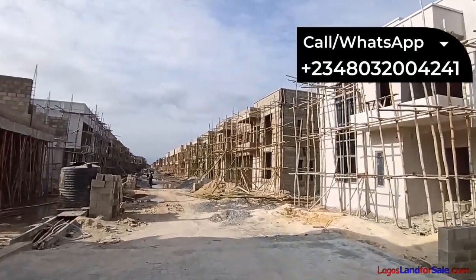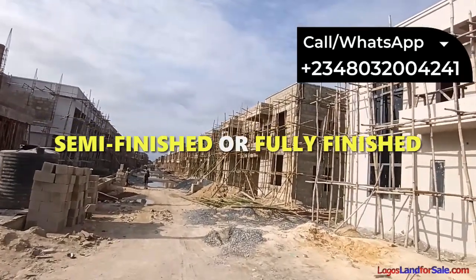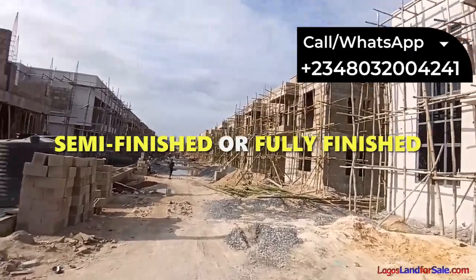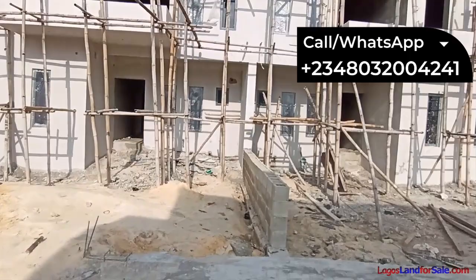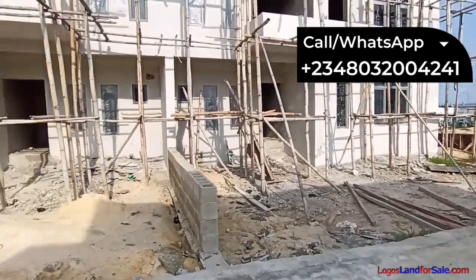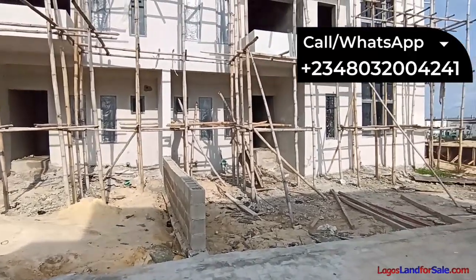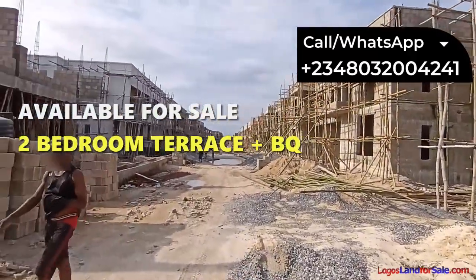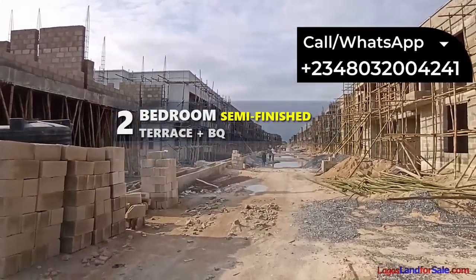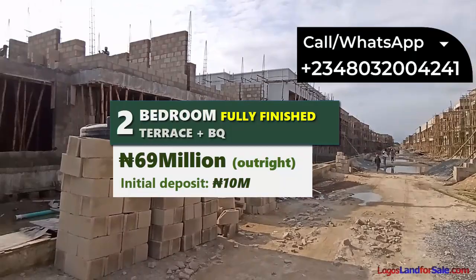In this estate, you have the option to get a semi-finished house or a fully finished house — the choice is yours. The houses are well raised from the ground and each will come demarcated. The two-bedroom terrace plus BQ is currently selling for ₦62 million semi-finished and ₦69 million for the finished one.